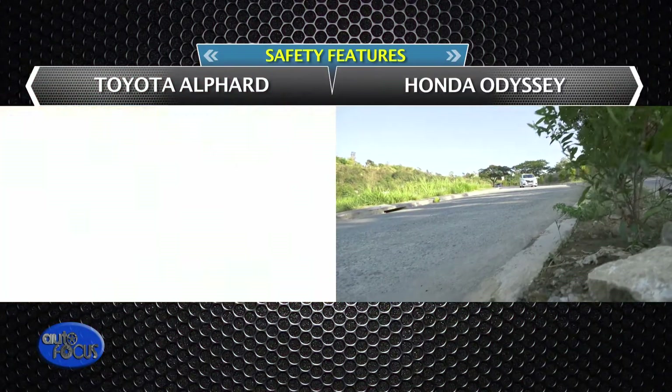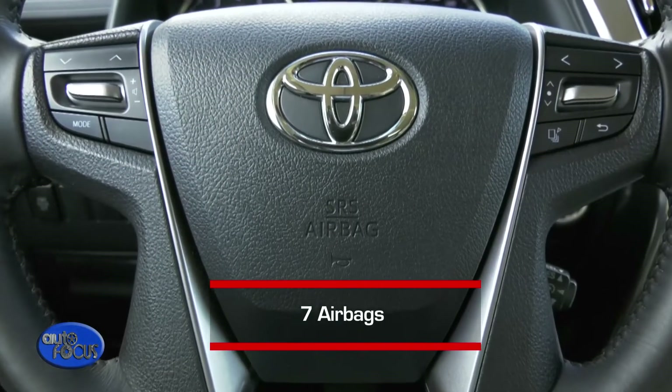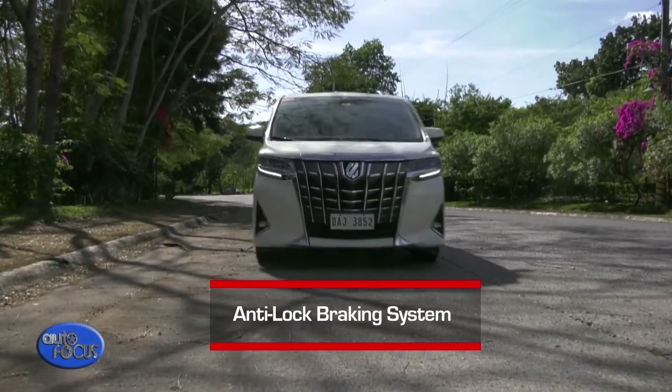When it comes to safety and security, both the Alphard and the Odyssey come with necessary features. The Alphard is equipped with seven airbags, hill start assist, vehicle stability control, and anti-lock braking system, among other features.